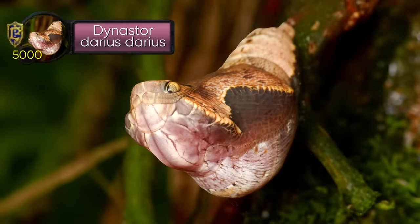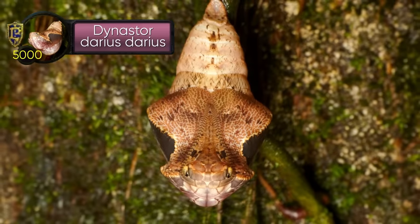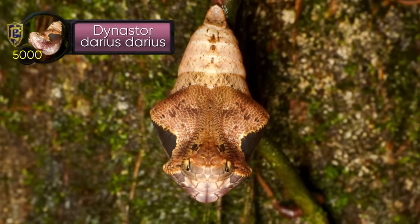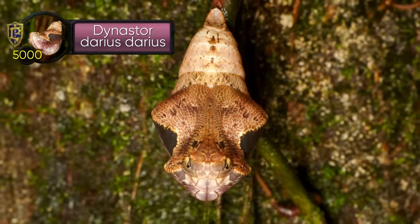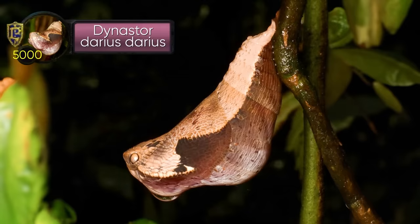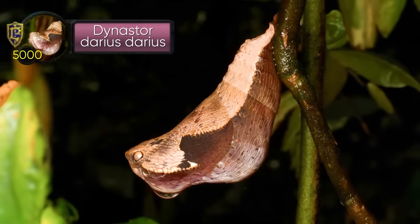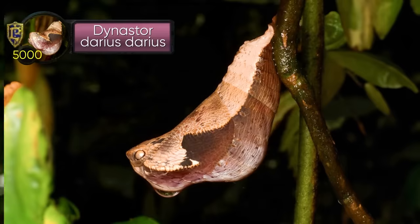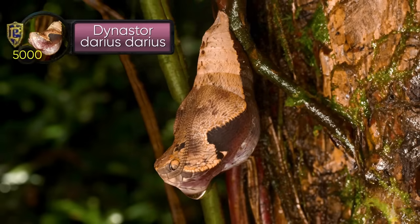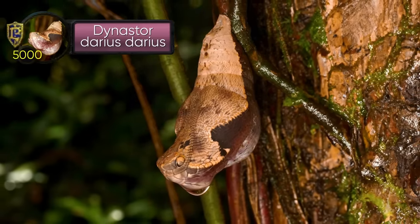Meet Dynastor darius darius — its deception level: 5,000. Native to Trinidad and Tobago, the larvae of these butterflies have developed an impressive defensive strategy: a very realistic snake suit. Right at the cocoon stage, once pupated, Dynastor darius darius hangs on the underside of leaves at a carefully chosen angle for 13 days, pretending to be a snake. It's a very clever strategy because pupae can't hide or run away from a predator — they can't move at all. And when you sort of look like a snake, who's going to risk eating you?